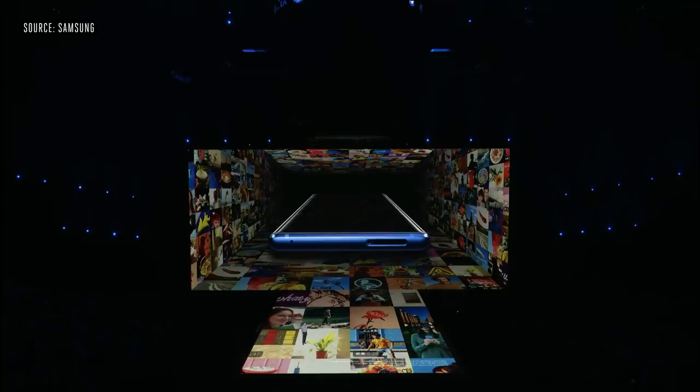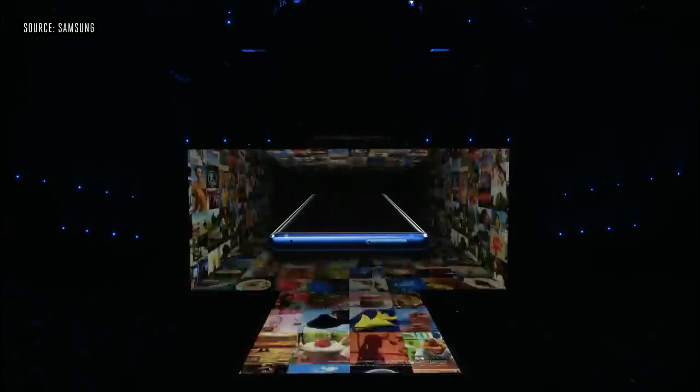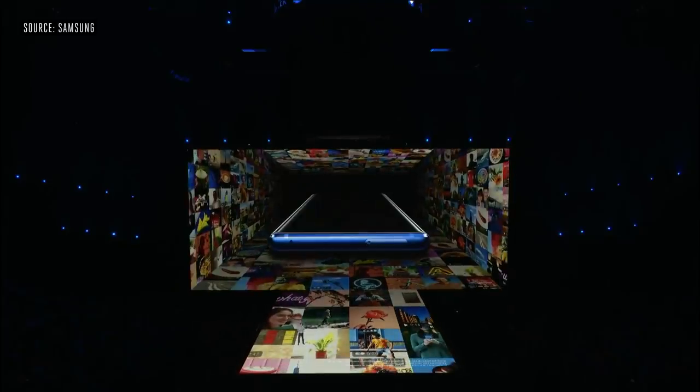Note 9 starts at a minimum of 128 gigabytes. You can also get a 512 gig version. Just like its predecessors, Note 9 also comes with expandable storage. And soon, with Samsung's upcoming 512 gig micro SD card, you'll be able to get as much as one terabyte of memory.